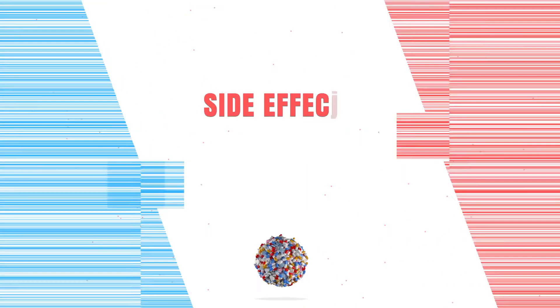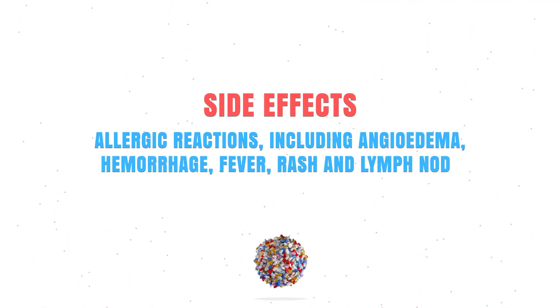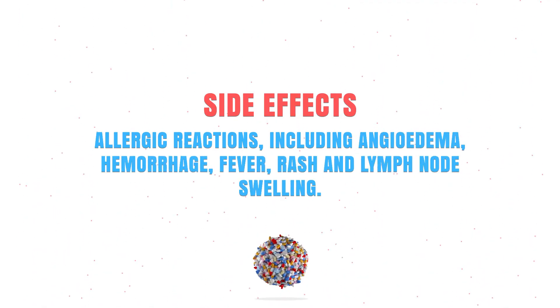Potassium iodide can be very effective, but it can also cause side effects. For a complete list, ask your doctor, pharmacist, or check your leaflet. It can cause an allergic reaction including angioedema, hemorrhage, a fever, a rash, and lymph node swelling.